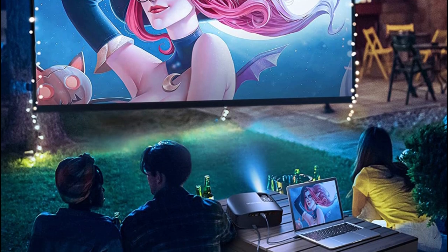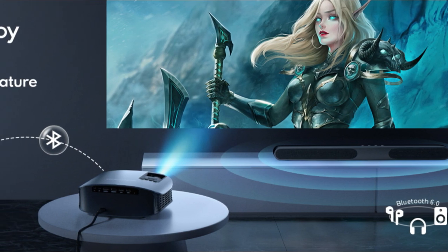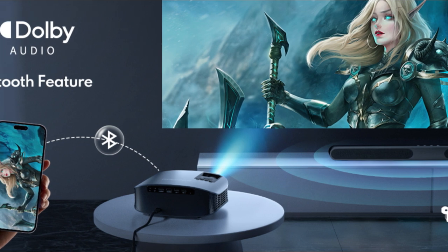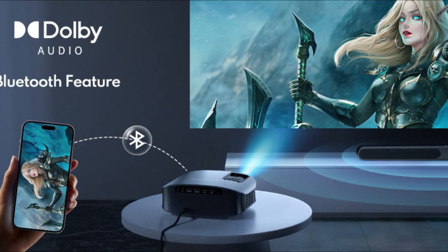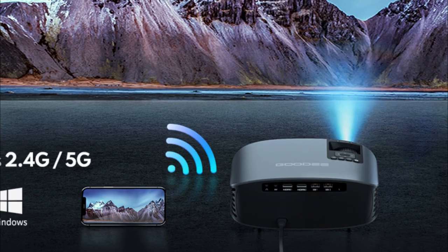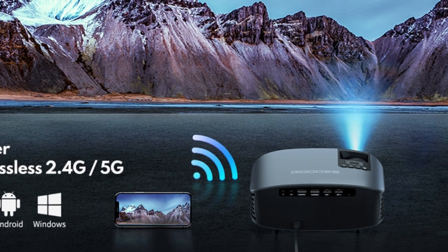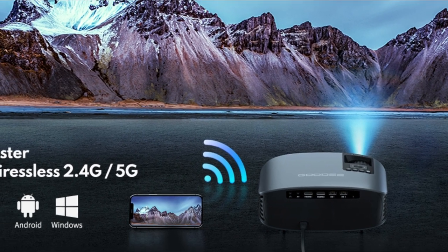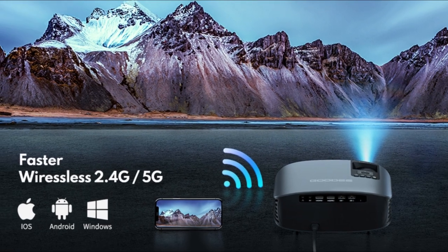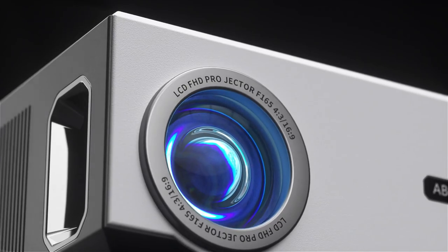You can adjust the screen size at a fixed place without moving the projector — just bring the home movie theater experience to your home. As a multi-function home cinema projector, it has a built-in 5-watt speaker for ultra-clear and powerful sound. With genuine Dolby authorization, you'll enjoy the ultimate 3D surround sound experience.